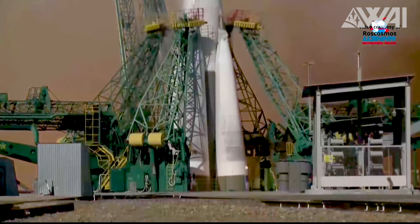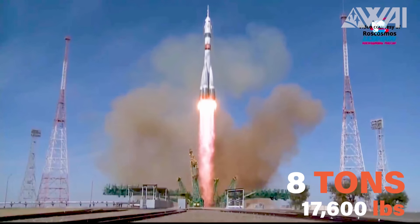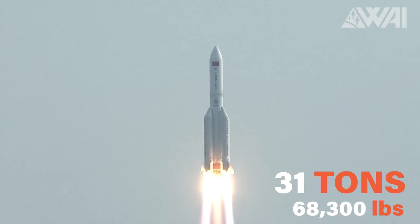In reverse order, Russia comes in third with 8 metric tons, or 17,600 pounds of cargo, followed by China, which lofted an impressive 31 metric tons, or 68,300 pounds to space.